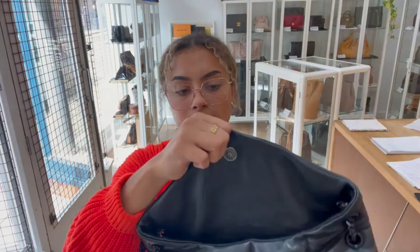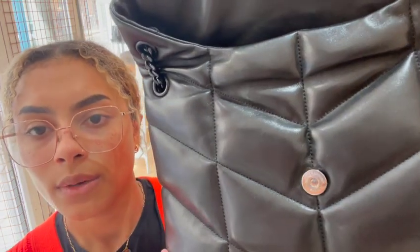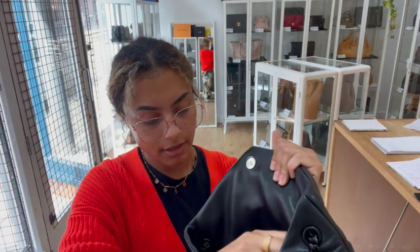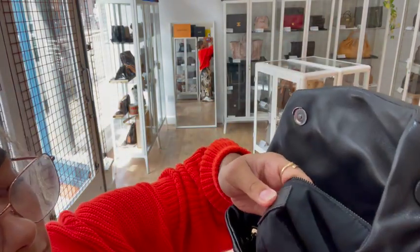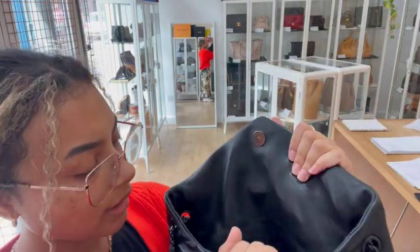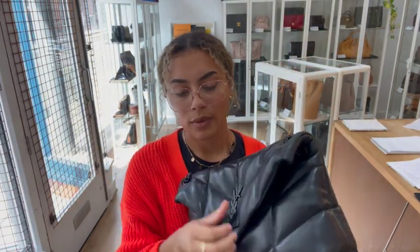There is just a little bit of scratching on the press studs, which is why we've called it very good rather than excellent. The interior is in a beautiful condition — the Saint Laurent badge inside is really nice. We've just got a slight bit of marking underneath there and a little bit of wear to the leather trim, so really minor signs of wear in the interior, and that is why we've called it very good all around.